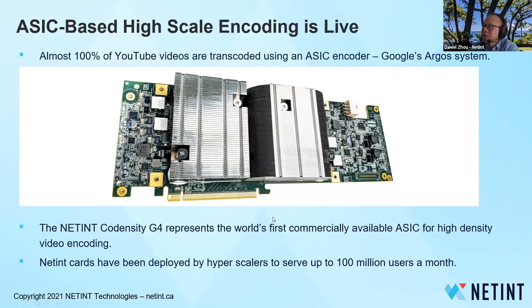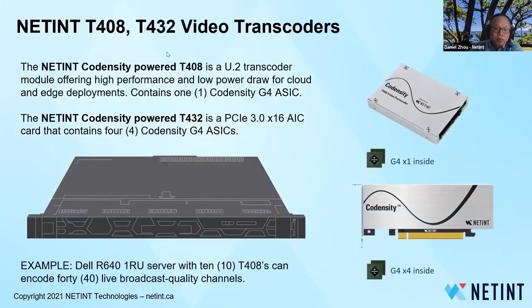ASIC-based high-scale encoding has already been mass deployed. Almost 100% of YouTube videos are transcoded using an ASIC encoder, like Google's Argo system, powered by a chip designed by Google. Latent's Codensity G4 is the world's first commercially available ASIC solution for high-density video encoding. Latent's cards have been deployed by hyperscalers to serve up to 100 million users a month. The Latent T48 card is a U.2 transcoder module offering high-performance and low-power draw for cloud and edge deployments. It can do 4K60 encoding with just one module, containing one of the G4 chips.